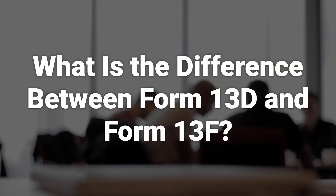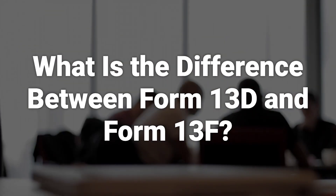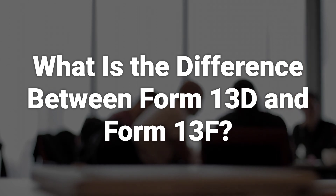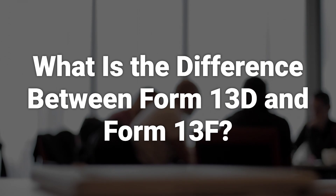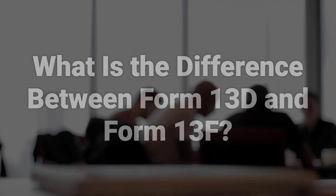SEC Form 13-F requires institutional managers with $100 million or more in assets to disclose their holdings. Form 13-D is a beneficial owner report that has to be filed when a person or group of persons acquire more than 5% of a voting class of a company's equity securities.